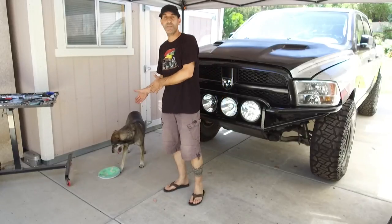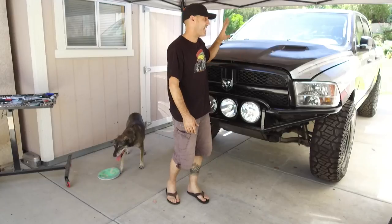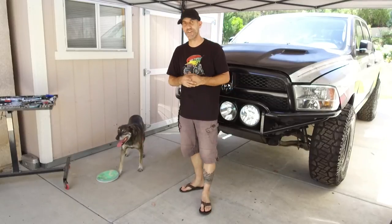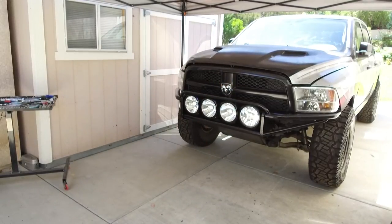I'm going to go throw the frisbee for this little freak show. Don't forget to stay tuned for the engine install and test drive of this bad boy right here. I'm going to go run and do a Dirt Every Day shoot, and until next time — enjoy your drive. Come on Pinto, get your frisbee, let's go! Good girl.